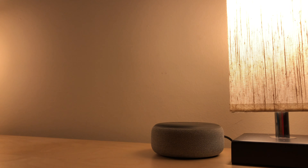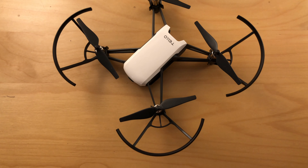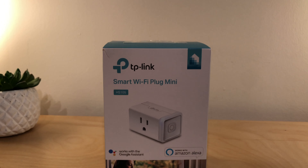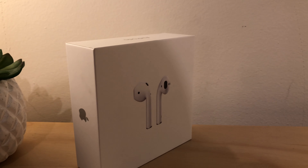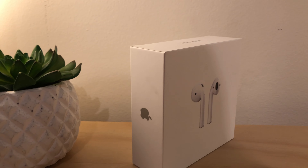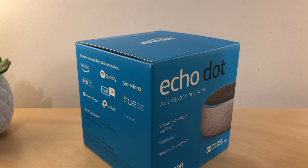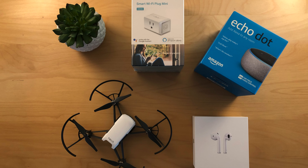Alexa, turn on desk lamps. Okay. Hello guys, welcome back to another video and these are the Holiday Tech Gift Ideas 2018.